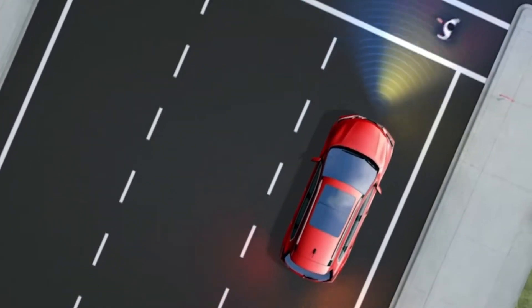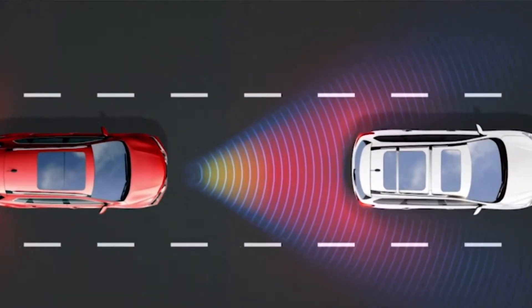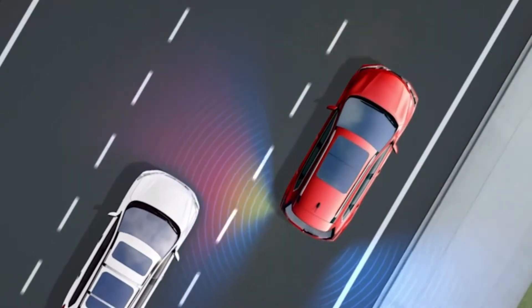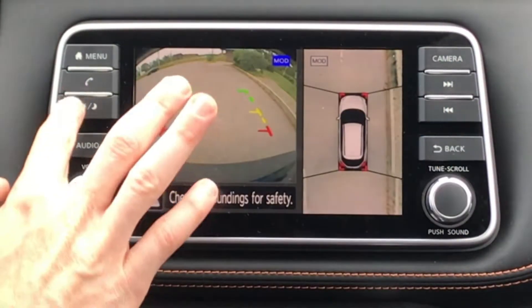Nissan includes automated emergency braking and forward collision warning as standard equipment across the Kicks lineup. Additional driver assistance features are available, including blind spot monitoring, rear cross-traffic alerts, and a 360-degree exterior camera system.